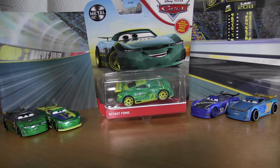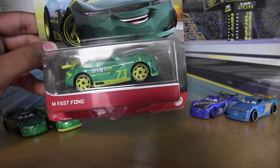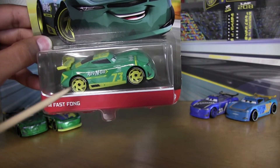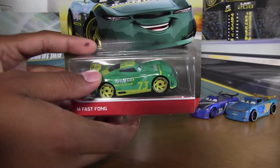Brand new for 2021 is M Fast Phong. I have to say, he's actually pretty cool. I do like his color — you can see the two-tone turquoise right here. And I do like what Thailand did putting the metal logo on the package. Let's open him up and take a closer look.